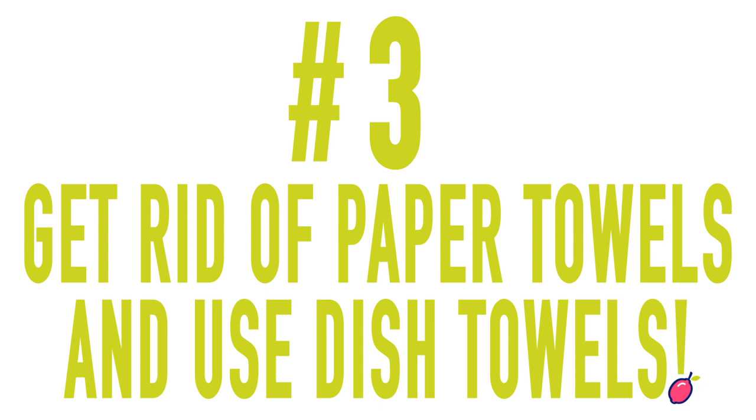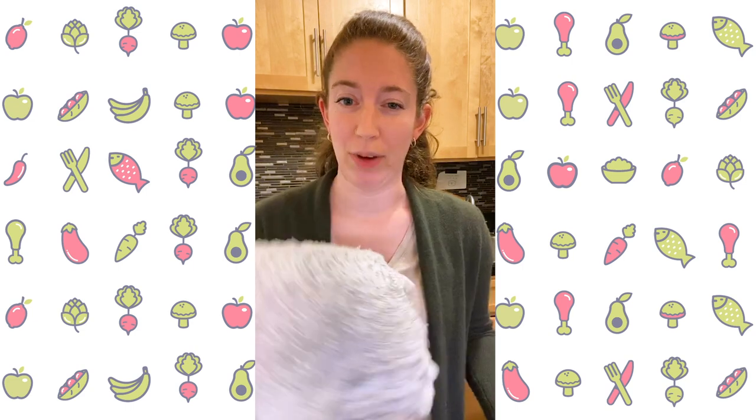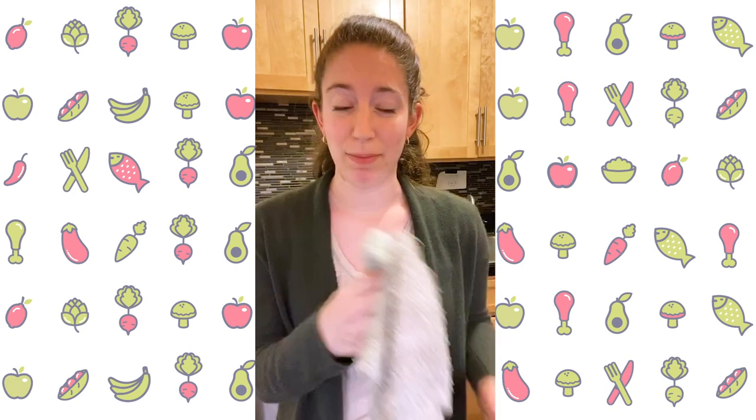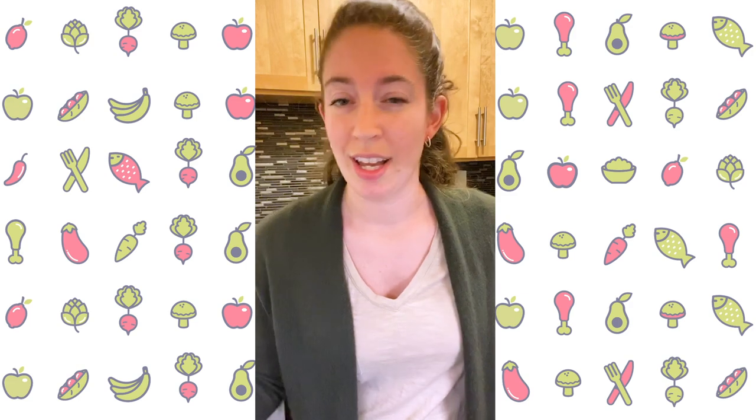Something you can do pretty much overnight is get rid of your paper towels and start using dish towels. I got these at the dollar store. When we first moved in, we just wash them in the washing machine and I use these 80% of the time. Yes, I still use paper towels for some stuff, but I have about 10 of these. I wash them every week and I don't end up using paper towels. You can also use old t-shirts — anything that's cloth, like a rag you don't care about, can be used to wash and dry your surfaces, your dishes, and basically replace your paper towels.